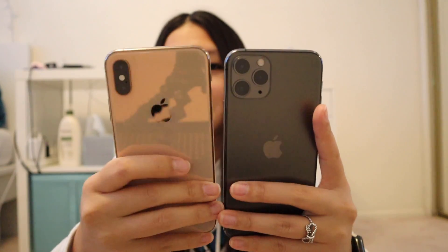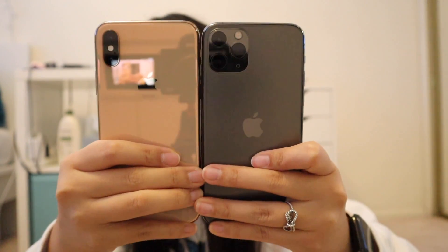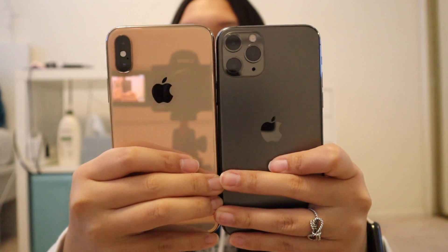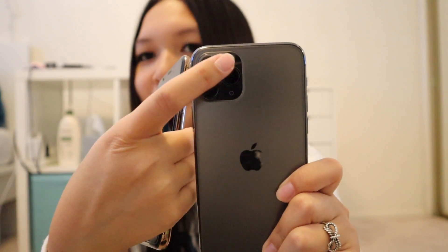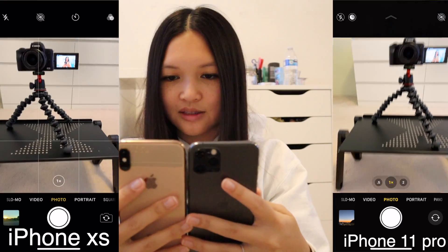The XS is shiny and smooth and I feel like it would be easier to drop. Without a case the 11 Pro is not as easy to drop. The 11 Pro is a little bit heavier. Another difference: the Apple logo is now in the middle on the 11 Pro instead of up higher like on the XS, and the flash placement has also moved to the middle.